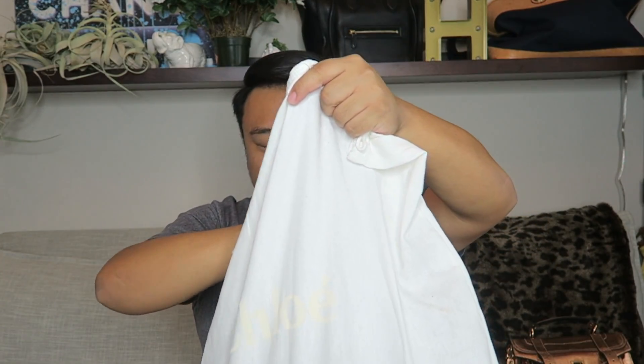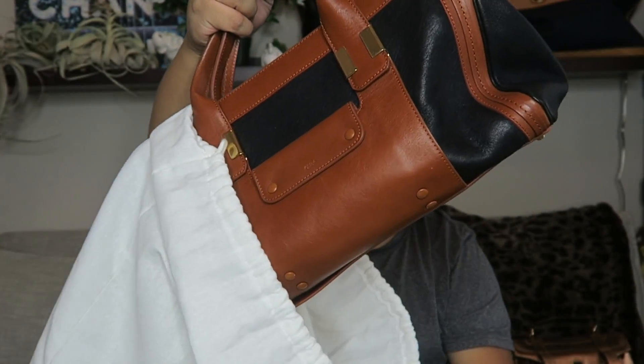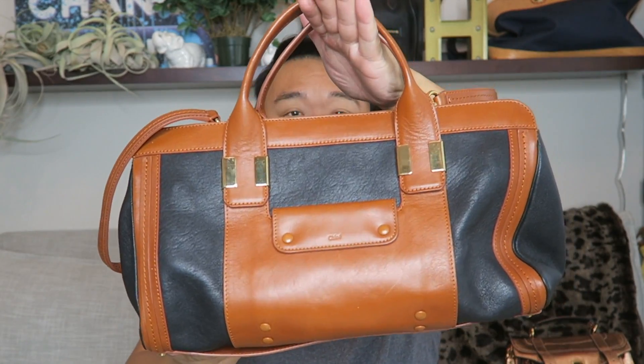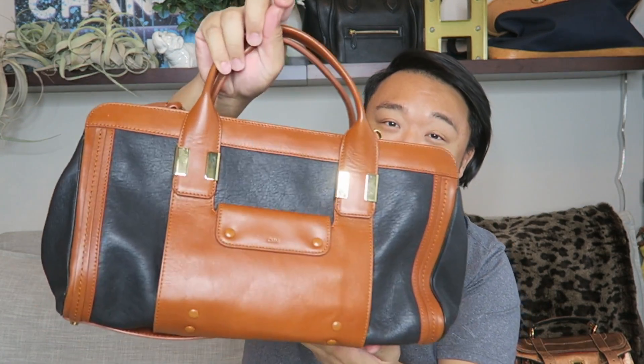Here it is — it's in the dust bag. It came in the dust bag. It says Chloe, by the way. Let's open up the bag together. Take it out. Oh, it's so beautiful! I love the long strap as well. So this is the Chloe Alice satchel. So gorgeous — I love this combination of the black and the gold, like it's almost like a dark kind of golden brown, but so, so pretty.